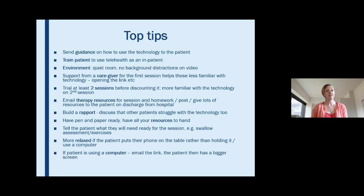Also consider your environment — make sure your room is nice and quiet with no background distractions or noises when you are carrying out your sessions with patients.